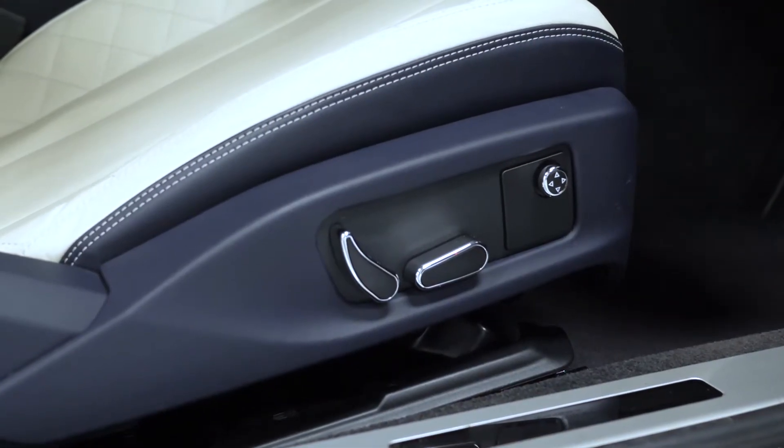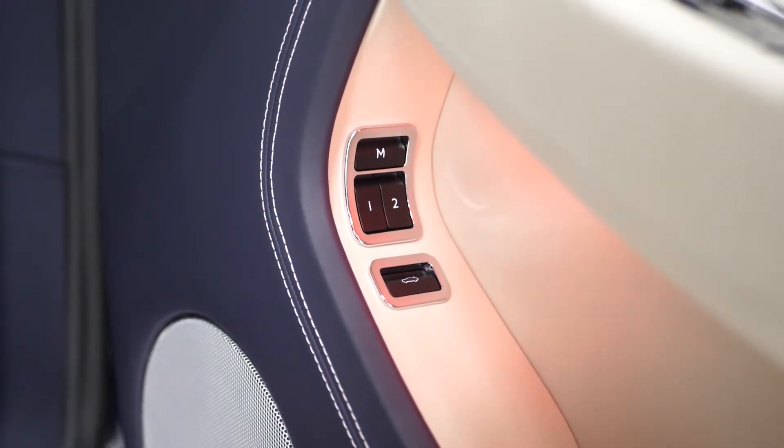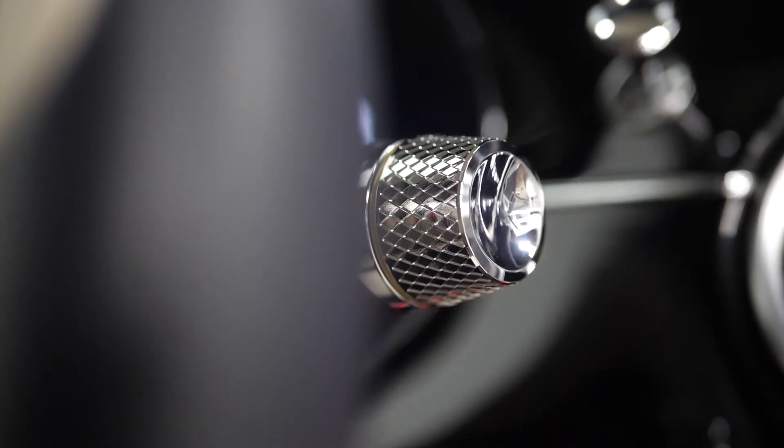You've got full electric seats for the driver and the passenger with lumbar support, memory settings on the door cards, and the switch gear for the windows finished in a chrome design matching up with some of the other trim throughout the vehicle.